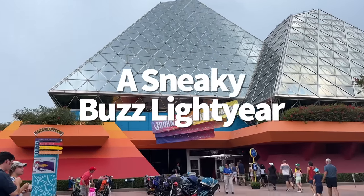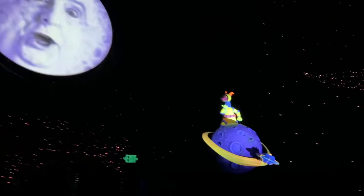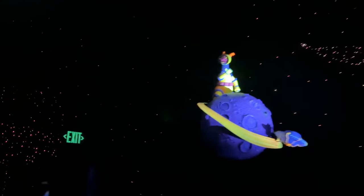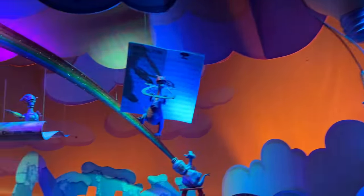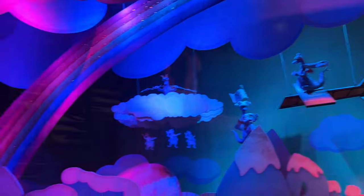I'm very sorry we haven't told you about this sooner. Inside the Journey into Imagination with Figment queue, you can find a hidden Buzz Lightyear. Buzz is hiding out inside an open birdhouse-like structure near the floor, so if you're not looking for him, he can be pretty hard to spot.